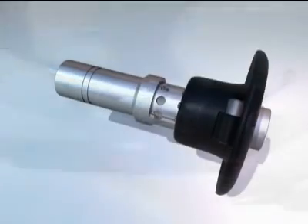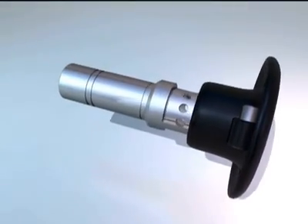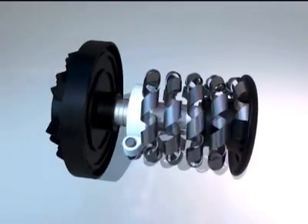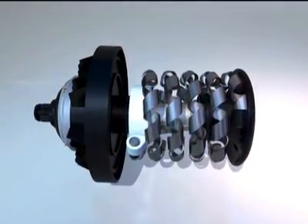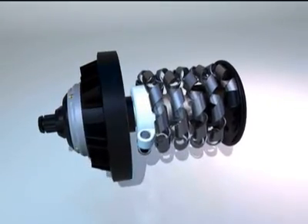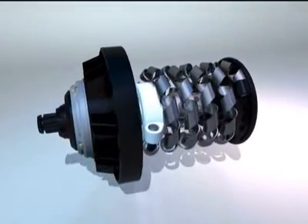In 1977, the BBC's Tomorrow's World series took a look at a brand new concept in thermostatic shower delivery. The heart of the system was a brilliantly simple coil of bimetallic metal which could react very quickly to changes in water temperature. The coiled formation of the element is wound from over one metre of this temperature-sensitive material and reacts swiftly and positively to any changes in supply pressures to ensure your shower delivers nothing less or more than your desired temperature.